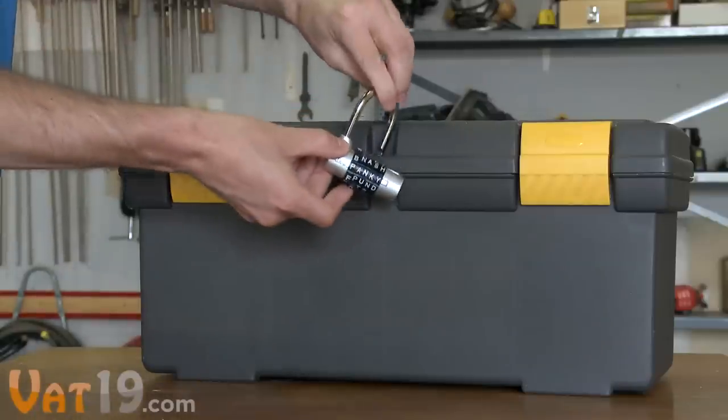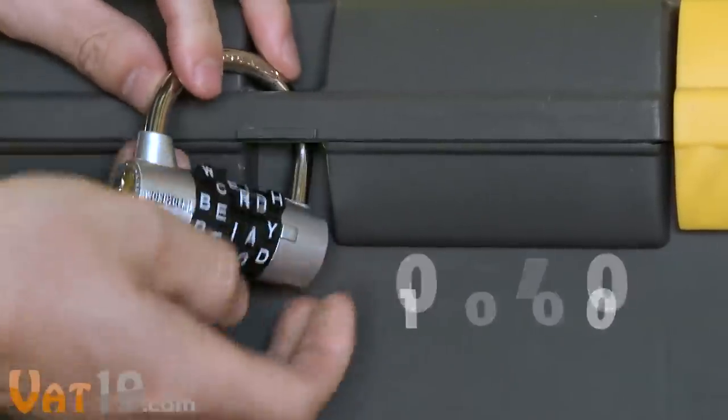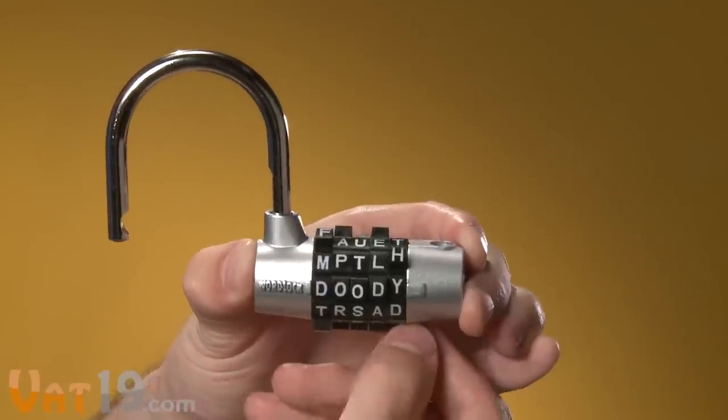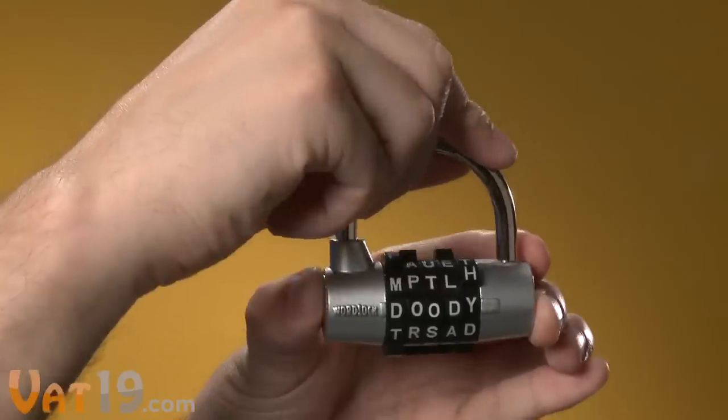With the heavy-duty padlock, you get five letters to work with, meaning there are 100,000 possible combinations. Setting the code is as simple as turning the dials to a word you'll remember.